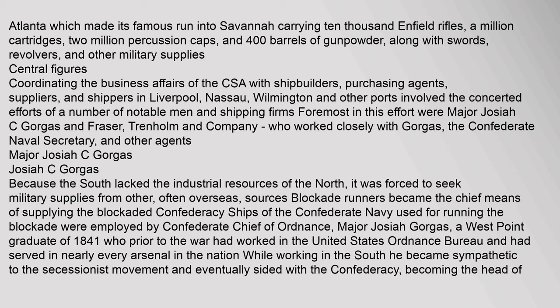Central Figures: Coordinating the business affairs of the CSA with shipbuilders, purchasing agents, suppliers, and shippers in Liverpool, Nassau, Wilmington and other ports involved the concerted efforts of a number of notable men and shipping firms. Foremost in this effort were Major Josiah C. Gorgas and Fraser, Trenholm and Company, who worked closely with Gorgas, the Confederate Naval Secretary, and other agents.